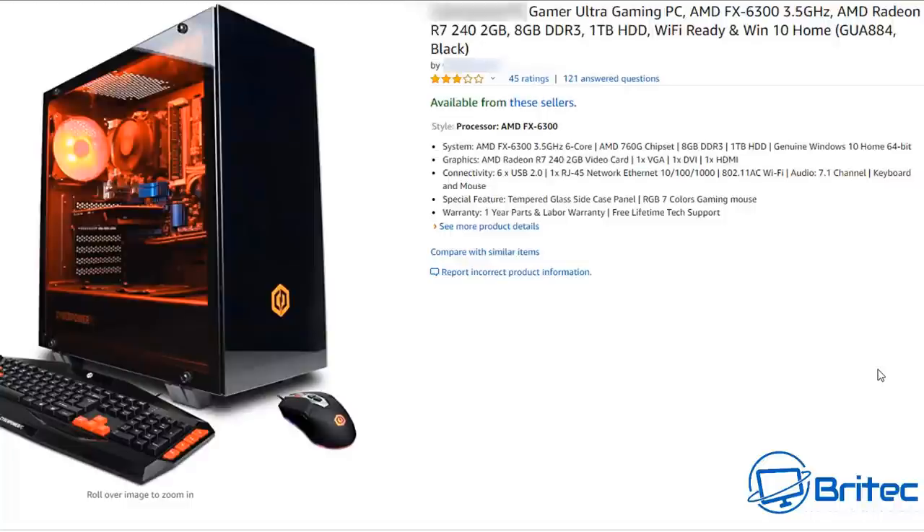Moving on to the next one — this one is a shocker. It has an AMD FX 6300, a CPU that was out when the dinosaurs were alive. It's only coupled with an R7 240 2GB graphics card, which is not that great. This is a major company selling old hardware — they must have a surplus of FX 6300s and R7 240s. Personally, I'd give this a wide berth. At $450, it's quite a lot of money for old hardware.